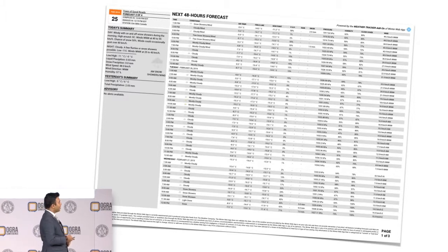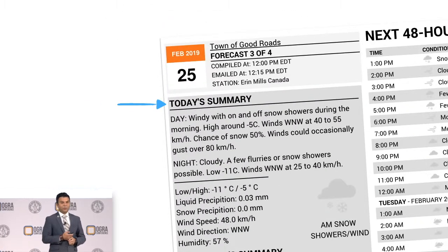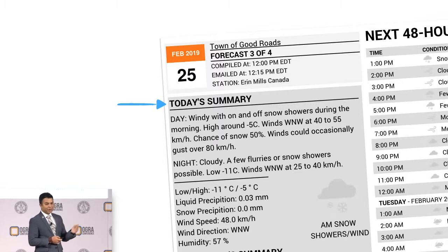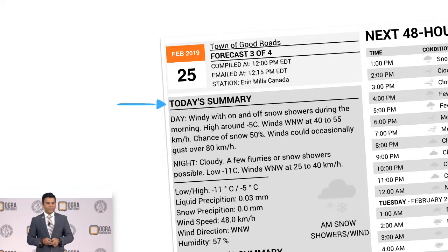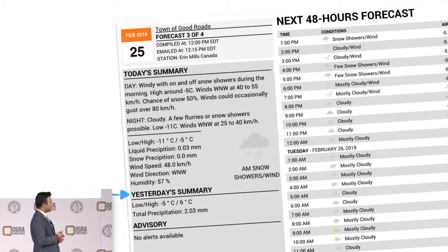With that, we had some more space left on the page, so we created a new column and added new data that wasn't there before. We added today's summary with day and night detail, and also some other metrics on the low and high for the day, liquid precipitation, snow precipitation — just a quick snapshot of what's expected in the next 24 hours. And then we said, why not do yesterday's summary as well? So we did a quick summary on yesterday to give you that snapshot too.